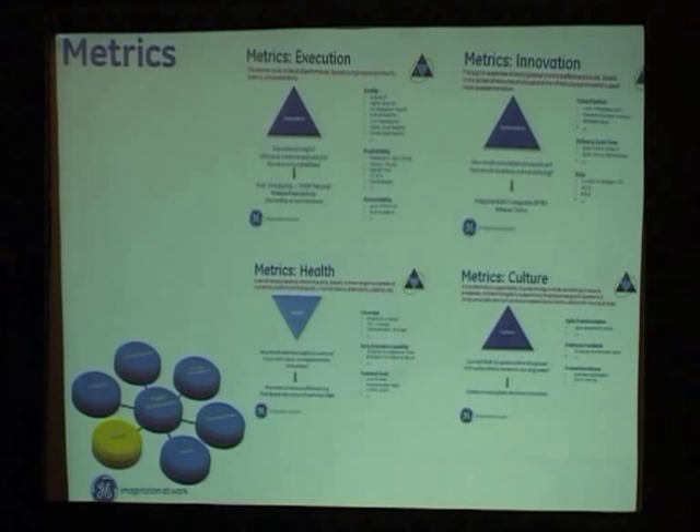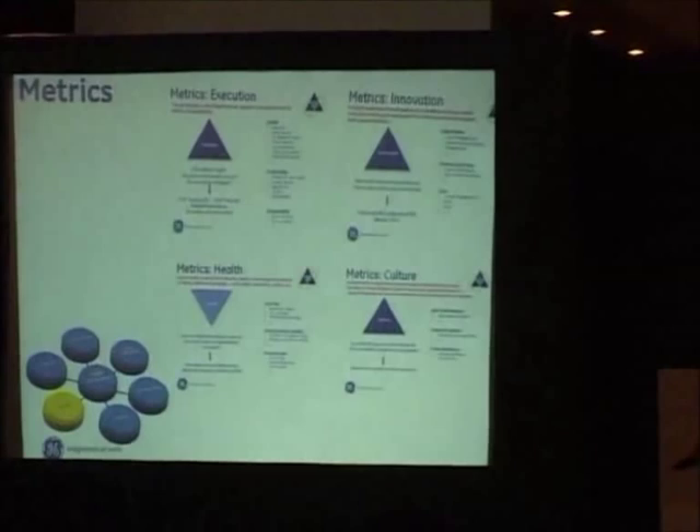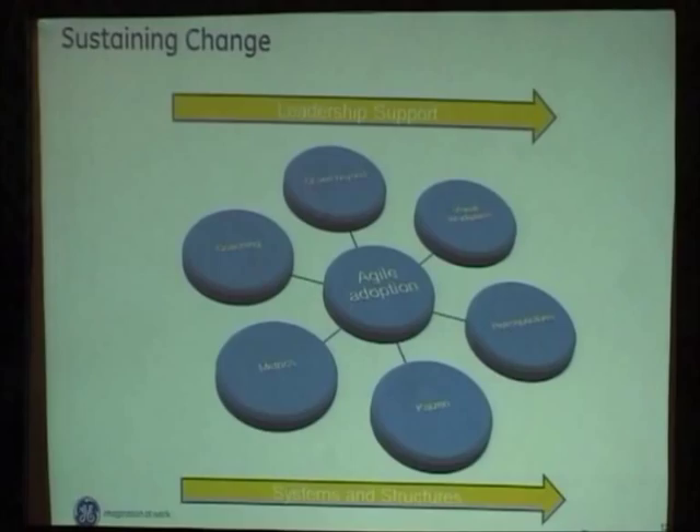Last but not least — metrics. This is one area where the last word has not been said yet. It's a continuous refinement of what are the right measures for the teams, for the management, for the stakeholders — looking at different aspects: execution, health, innovation, culture. Different measures. Essentially, that's another area where we help teams focus on giving a good measure to their success and helping them understand what areas they need to focus more on and improve — sustaining change.